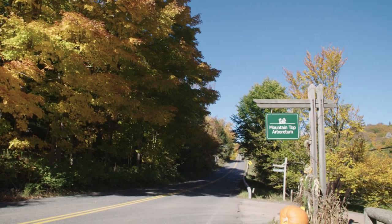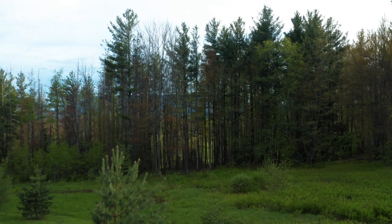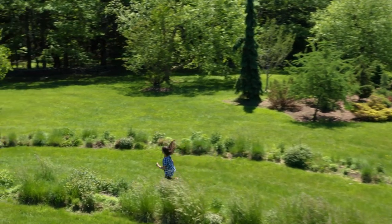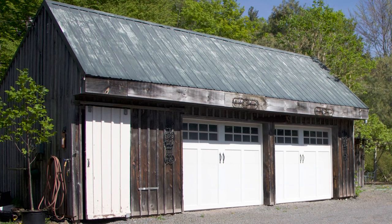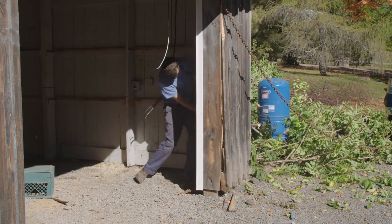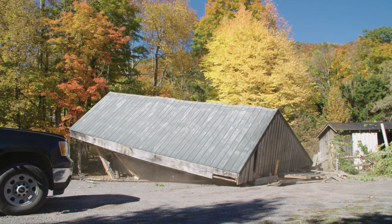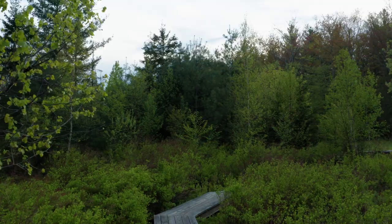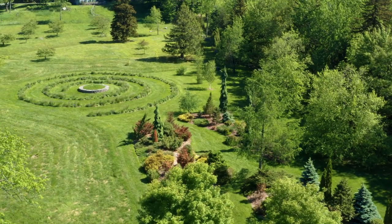The mountaintop arboretum was founded in 1977 by Dr. Peter Ahrens and his wife Bonnie as a scientific station to study trees that could withstand the rigorous climate of the 2,400-foot elevation. It would soon evolve into a center for environmental education and family recreation. Programs and lectures became so popular that the seasonal structure that housed them became inadequate to the task.